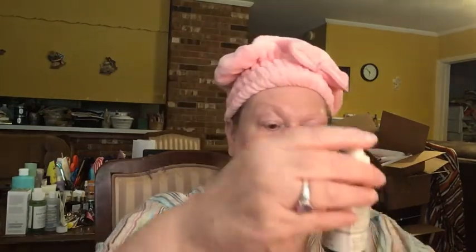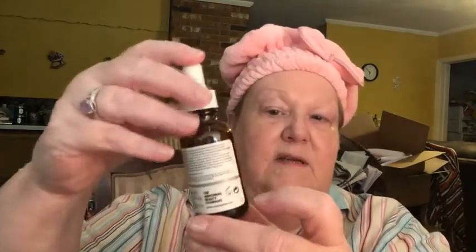For my retinoid, I have the Granactive Retinoid 5% in Squalane from The Ordinary. It doesn't take a whole lot — it's like an oil — and I'm way down to nearly empty. Of course, I don't use retinoids when I'm using Vitamin C.